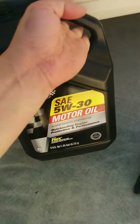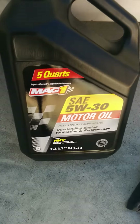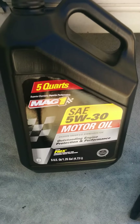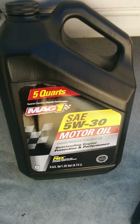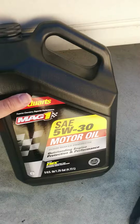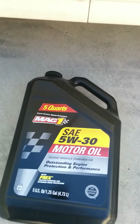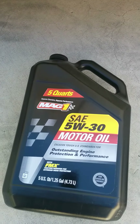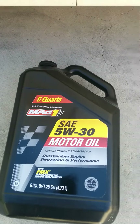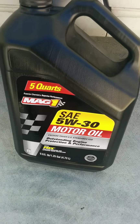So this is a 5 quart container. You can get them for $13 or $14 on Amazon. Again, if you have Amazon Prime, the delivery is free. I'm sure sometimes you can get these oils for less at your local parts store, but I just don't like driving to the store. If you get it from Amazon, they'll ship it to you — $13, $14 — it's a really good price. So, just something to think about.